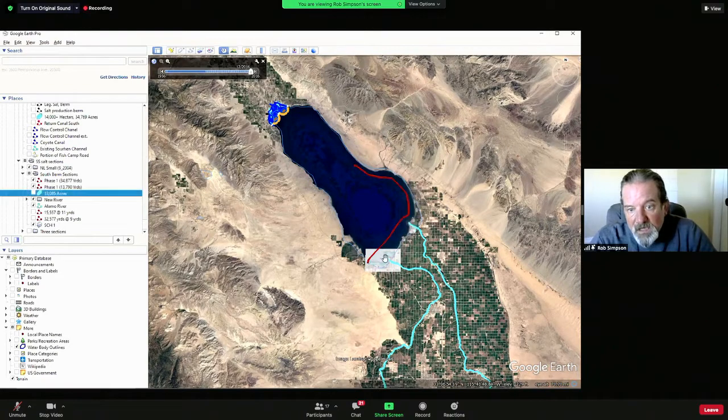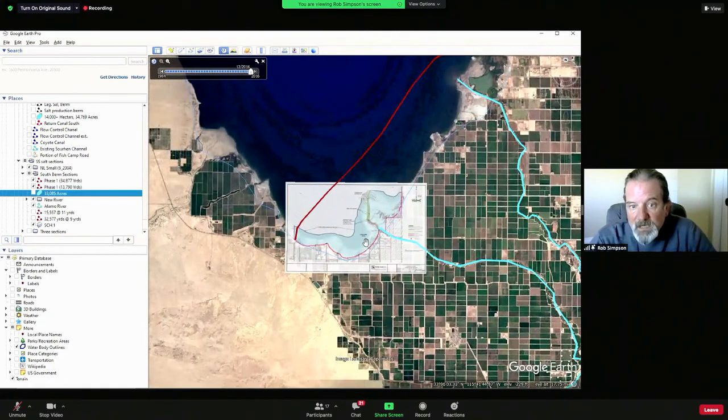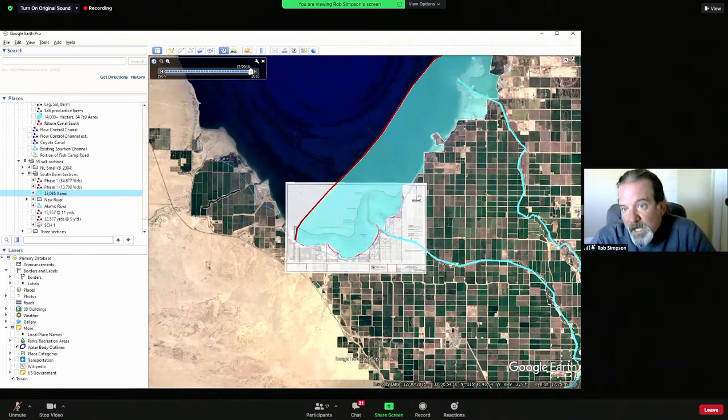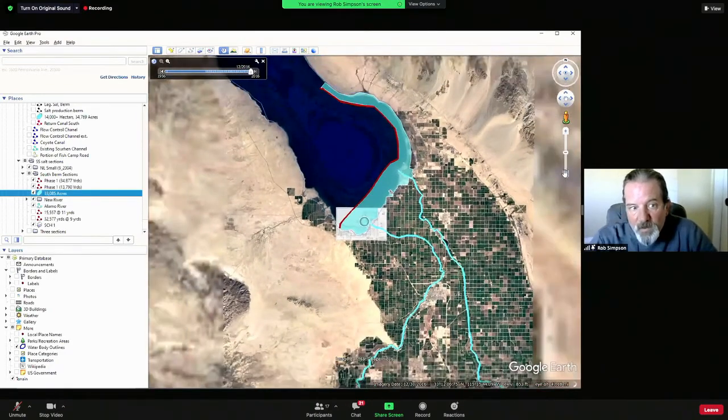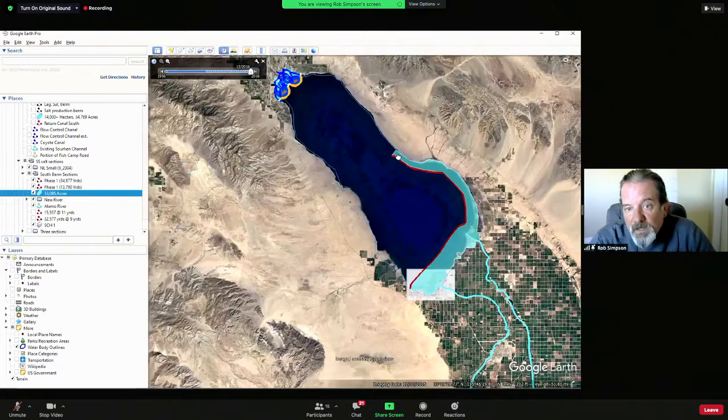To give you an idea, the current plan for a species conservation habitat costs about 200 million dollars. We can do phytoremediation and essentially build a 33,000-acre species conservation habitat for in the neighborhood of 40 million dollars versus 200 million dollars. This would include 10 million dollars for phytoremediation and floating islands.